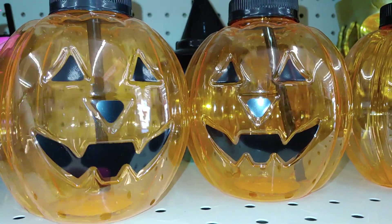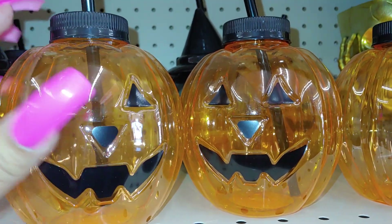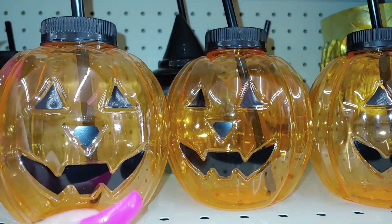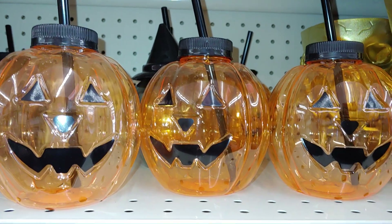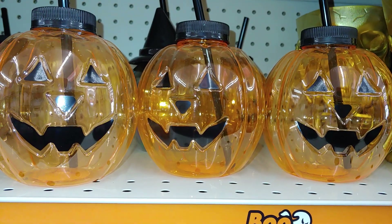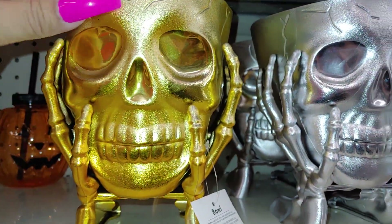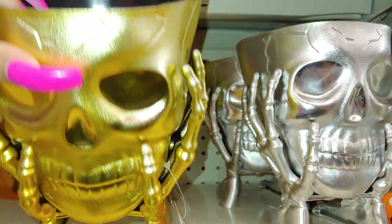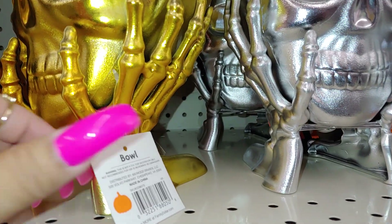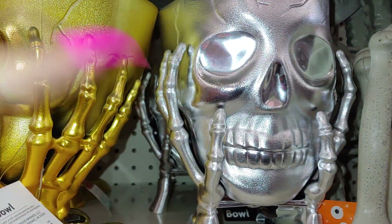They have these clear tumbler cups — small jack-o'-lanterns — and I really like these. These are a dollar twenty-five, pretty good, like Dollar Tree. I'm pretty sure Dollar Tree is going to carry something similar in different styles. Then they have these right here — they're very very lightweight material, a really bright gold-yellow color, and these are just bowls for three dollars.